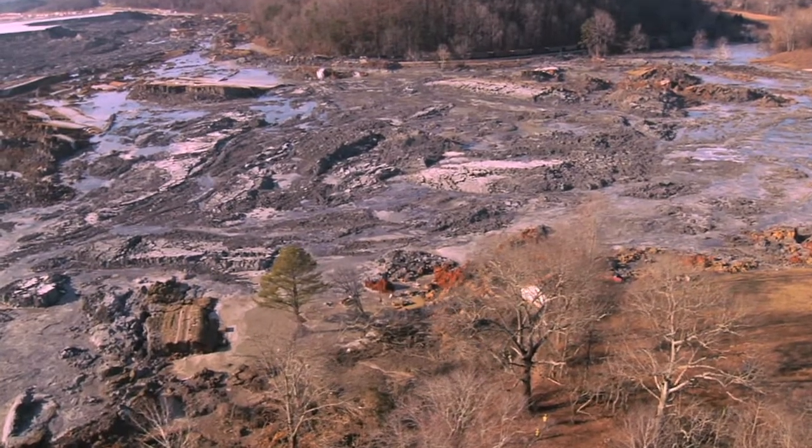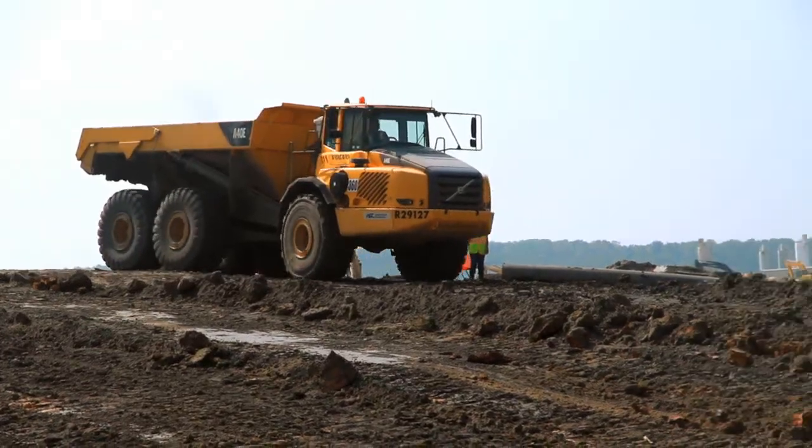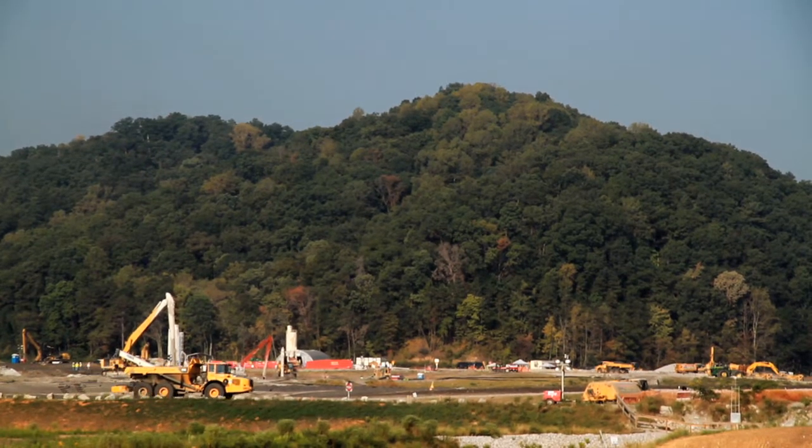TVA's immediate action upon the spill was all hands on deck. They brought every force they had to try to make sure that the community was protected, that the river was cleaned, and to get things back the way it was. We've been working on it for two and a half years.